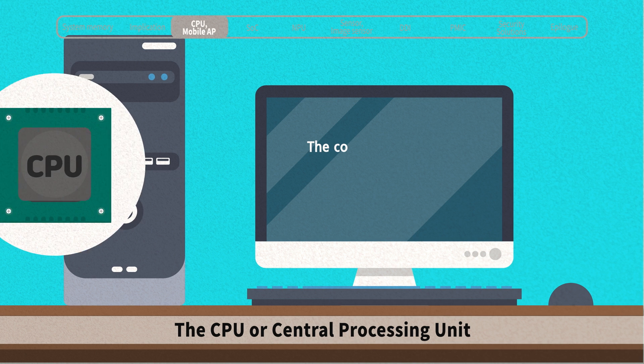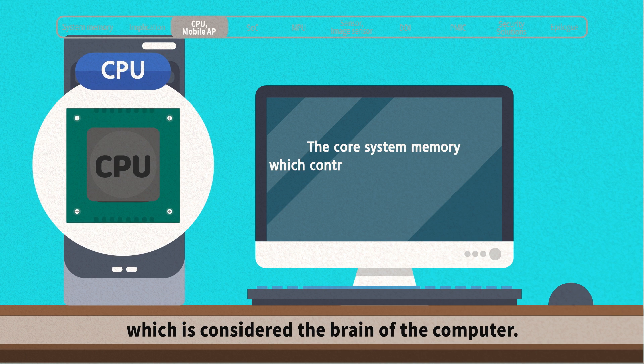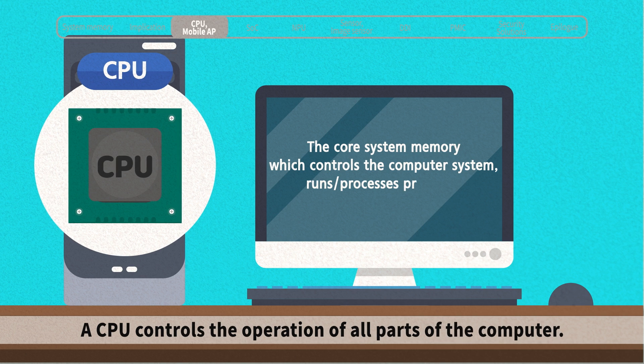The CPU, or central processing unit, is considered the brain of the computer. A CPU controls the operation of all parts of the computer.